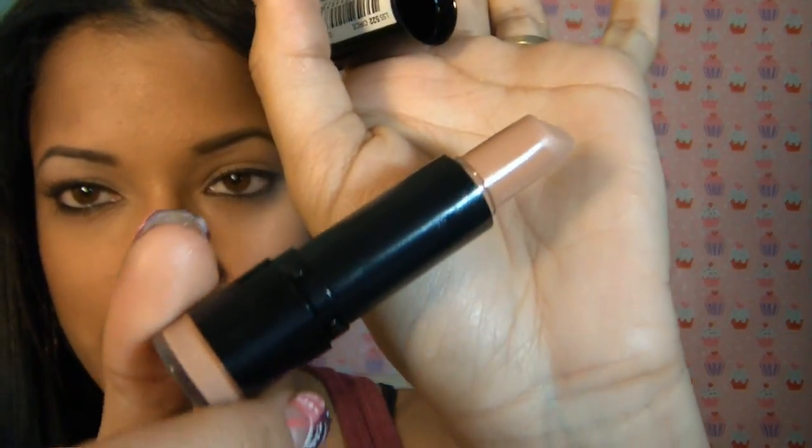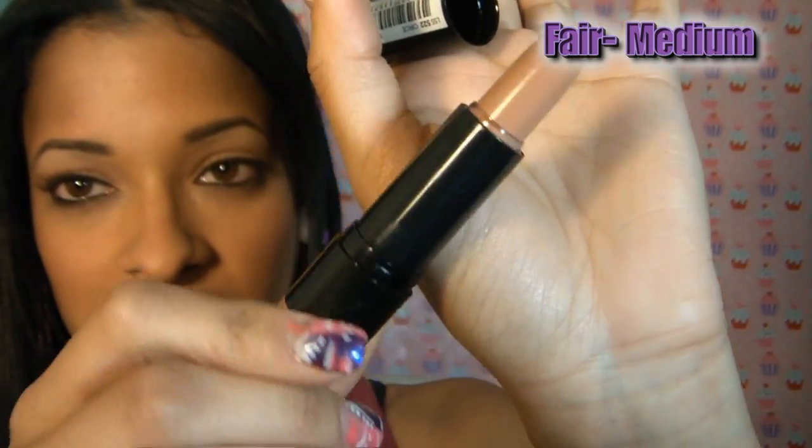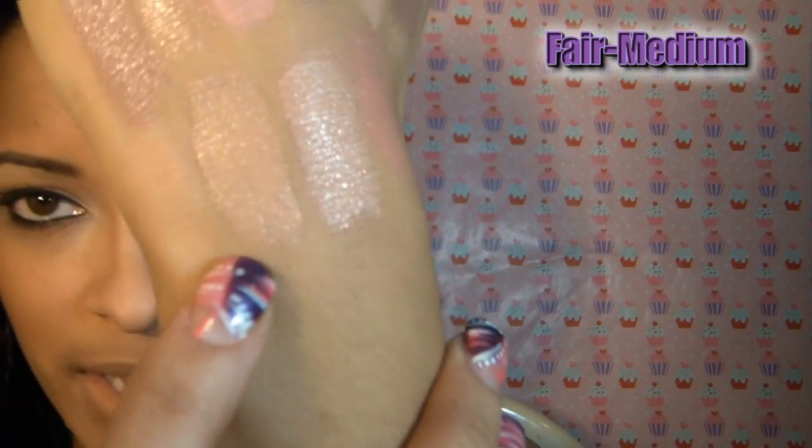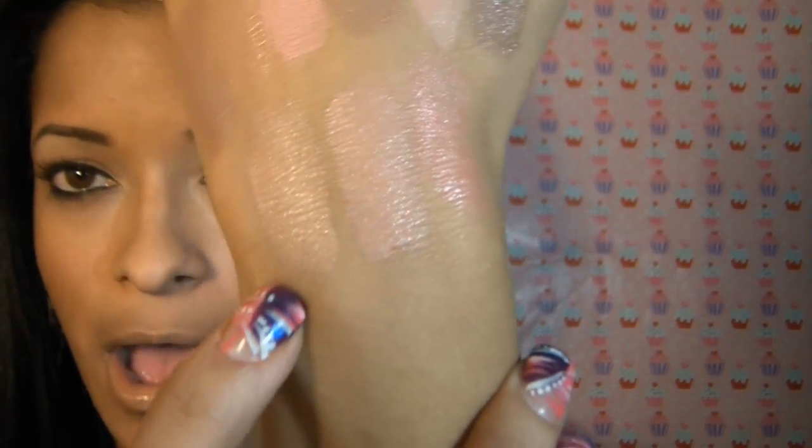The next one is Cirque from NYX, which I know a lot of people have heard of — it has crazy reviews. This is basically supposed to be a dupe for the Lady Gaga Viva Glam lipstick. So that's Cirque right there, which is a beautiful new lip. This one is Honey, and Honey to me is very, very similar to Echo from NYX — it's just a little more intense, a little lighter, and super creamy.